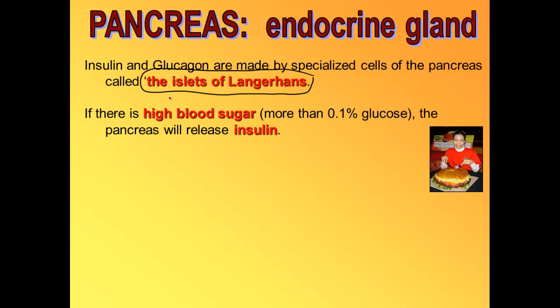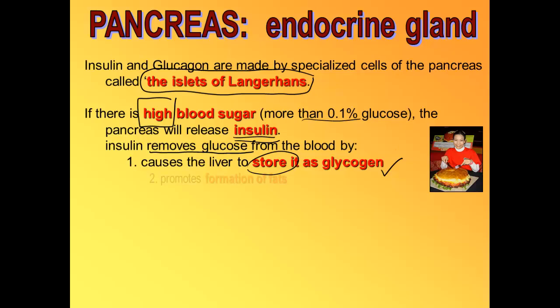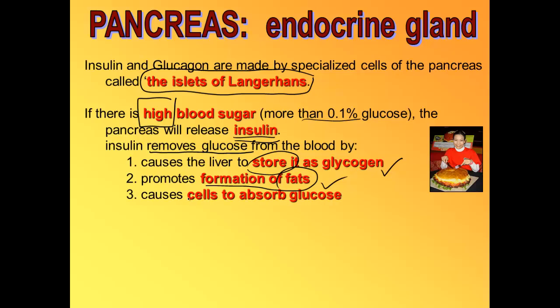There are special cells inside the pancreas called the islets of Langerhans. When you have high blood sugar — a blood sugar level greater than 0.1% — the pancreas will release insulin into the bloodstream. The insulin will take the extra sugar out of the blood in three ways: it will store it as glycogen in the liver and muscles, turn the sugar into fat, or cause all of your cells to absorb more sugar.